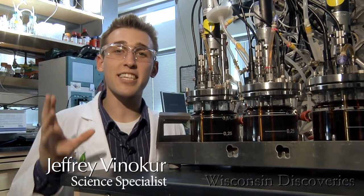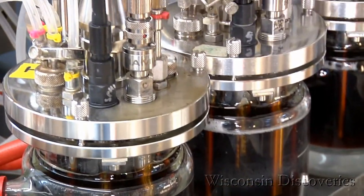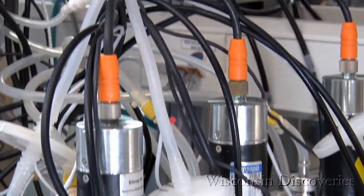They call this fermentation, and the science here is helping researchers produce a homegrown alternative to gasoline. The fuel is called cellulosic ethanol, and it promises to be the cheap and renewable fuel of the future.